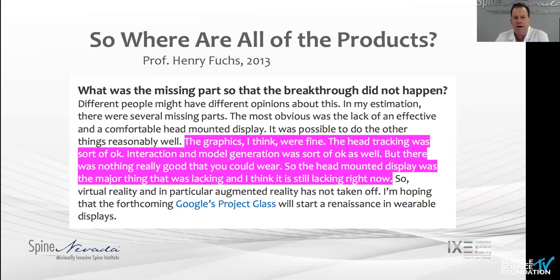Professor Fuchs concluded that the tracking seemed pretty good, but the head-mounted display was the real issue — that was what was lacking. He was very confident looking forward to Google's Project Glass, and it failed.